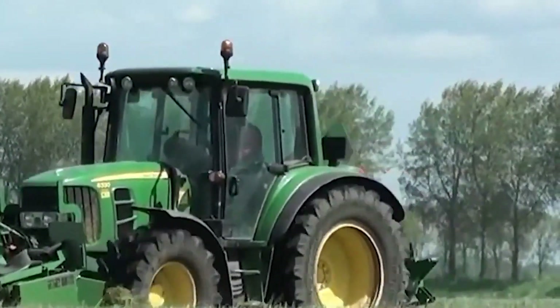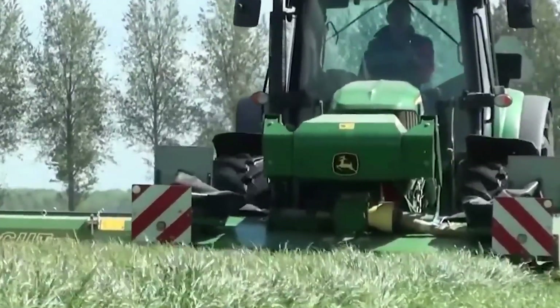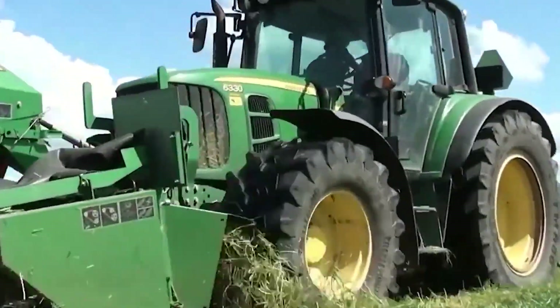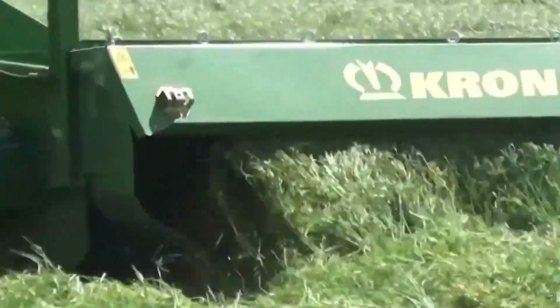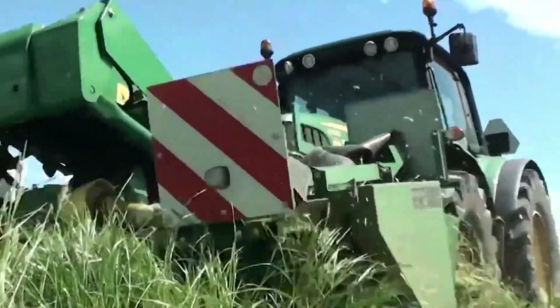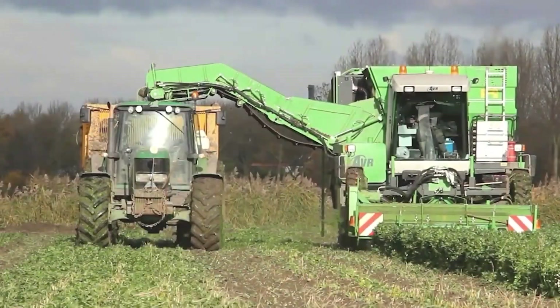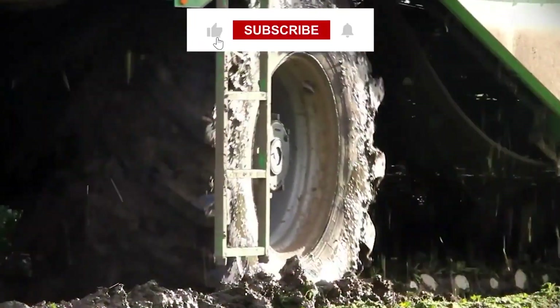Let's use this lovely machine to mow the lawn. Impressively precise farm equipment. Don't forget to click and become a channel subscriber.